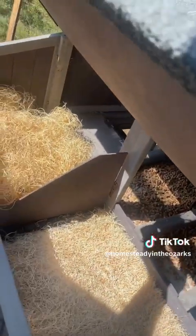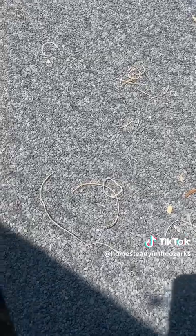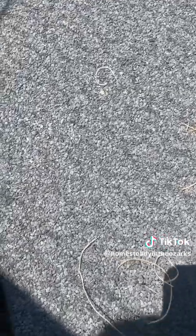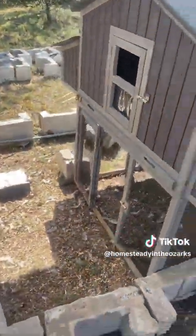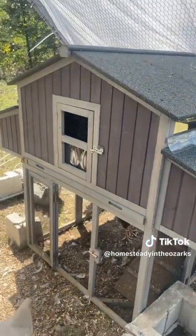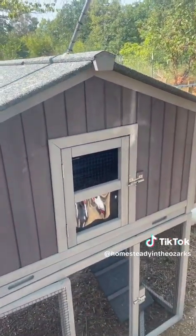Both coops are exactly the same, so the girls will already be used to the setup. They've been in the first one for a little over a week and a half, and now they're going to have this second one that's the exact same setup.